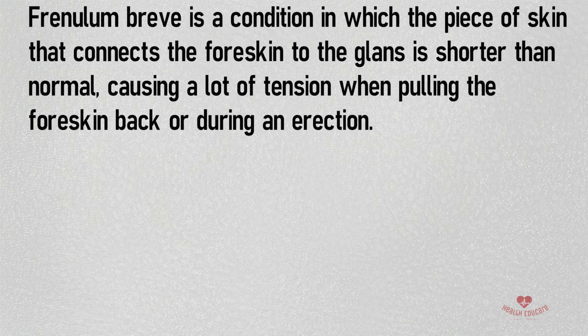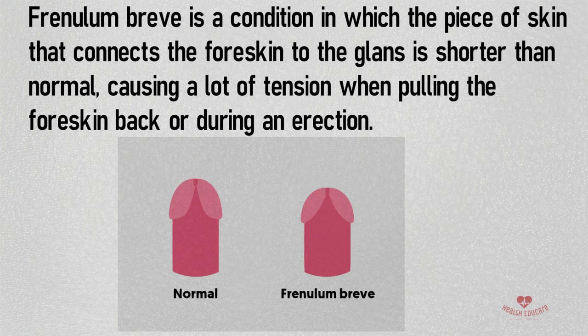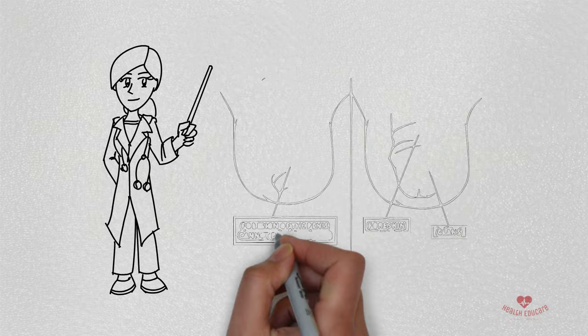This can cause the frenulum to tear during more vigorous activities such as sexual contact, resulting in severe pain and bleeding. It is often misdiagnosed as phimosis because of the inability of the foreskin to retract.